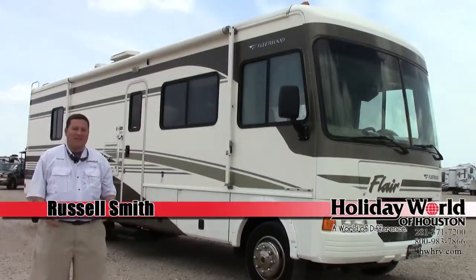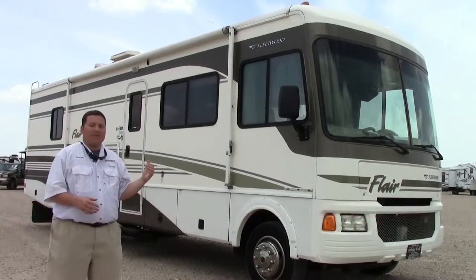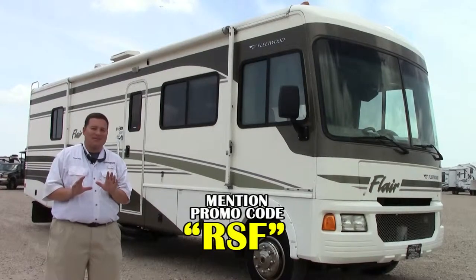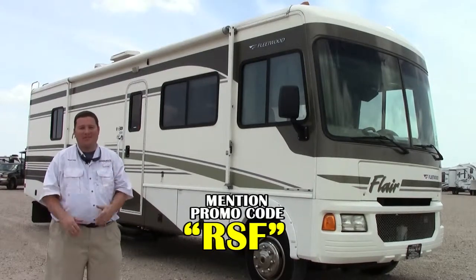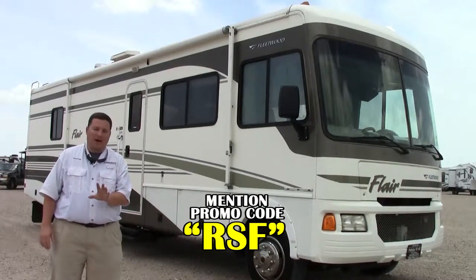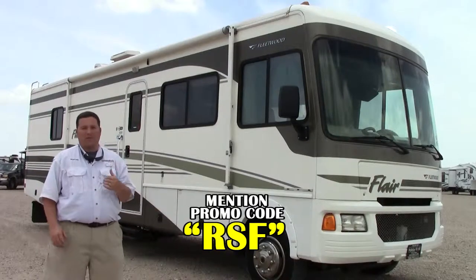Russell Smith with Holiday World of Houston. I run RV Trader here. Y'all might have seen some of my videos — this is going to be one of the best ones. Why a 2005, you might ask? Isn't that 10 years old? Yeah, it's 9 years old, but it'll be 10 soon. There's a reason we do 2005s on here, and it's only whenever we get the peaches in, and this is one of our peaches.